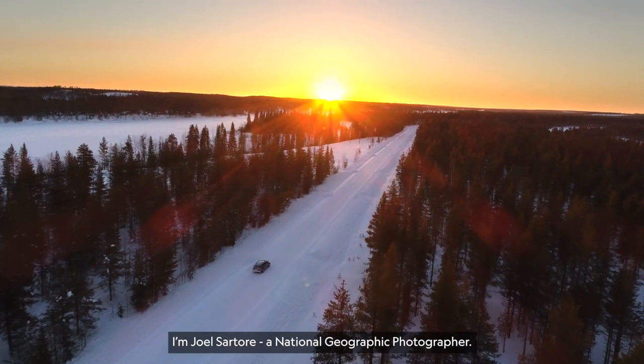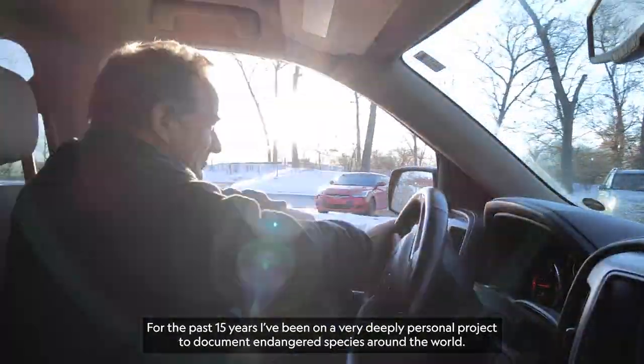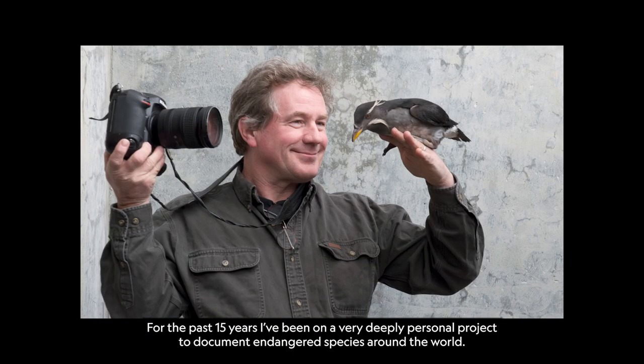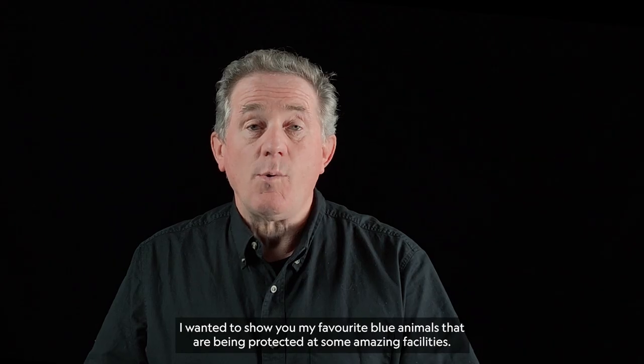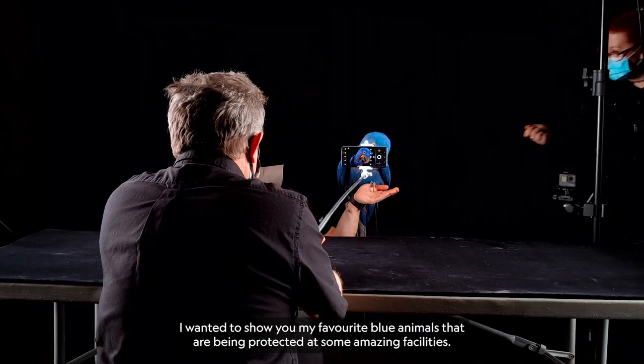I'm Joel Sartori, a National Geographic photographer. For the past 15 years, I've been on a very deeply personal project to document endangered species around the world. I wanted to show you my favorite blue animals that are being protected at some amazing facilities.